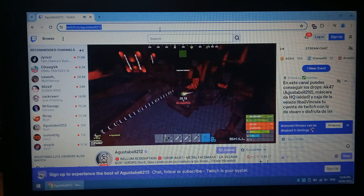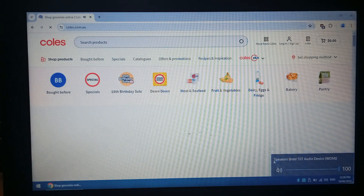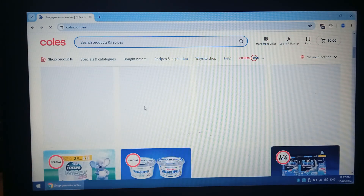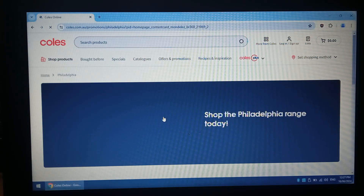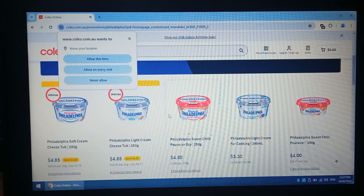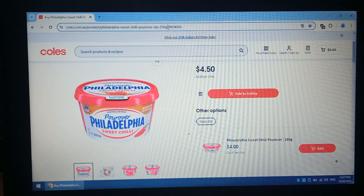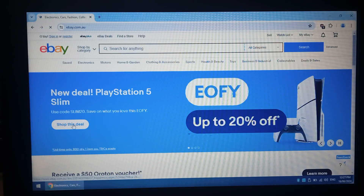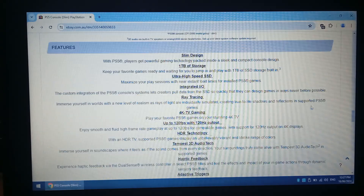Maybe next some online shopping. We'll try Coles. A little bit slow to load, but everything seems fine. Yep, so Coles is fine. We'll try eBay — have a look at the homepage deal. Yeah, everything seems fine on eBay.